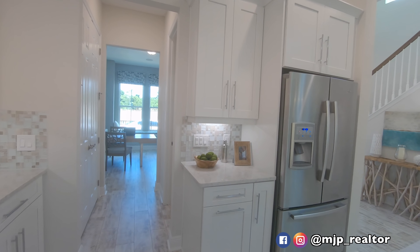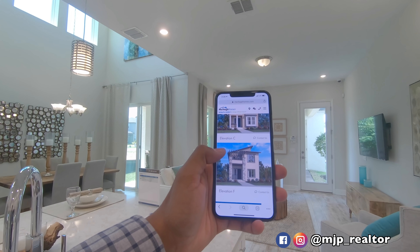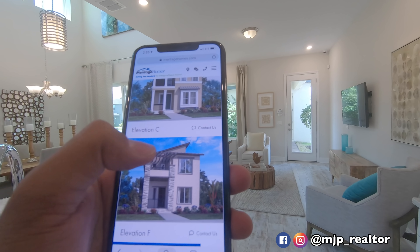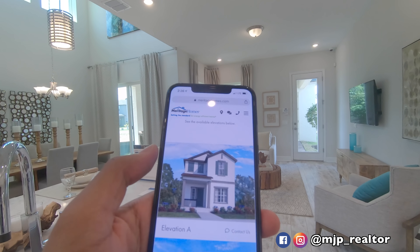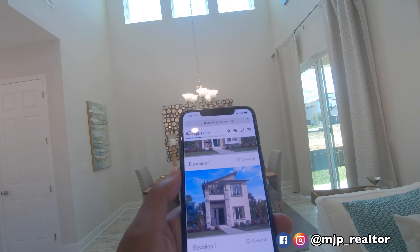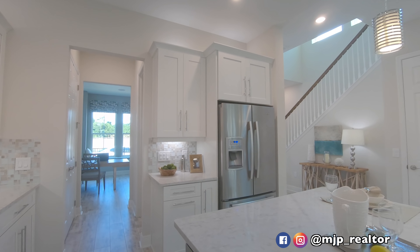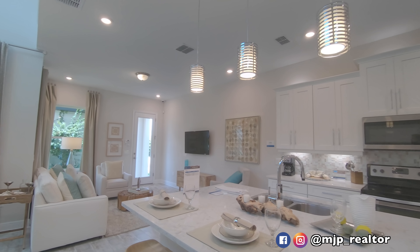I want to show you guys what the modern elevation looks like. You can see the patio on the upstairs as well as the downstairs, and there's a pergola on top with a sloping roofline and nice bricks in the front. The C elevation is the one we're currently in, and the standard base elevation starts at $317,000. If you like the modern look, that one starts around $336,000 — but under $400,000 you can build yourself an amazing modern style home in a really great area with good upside.